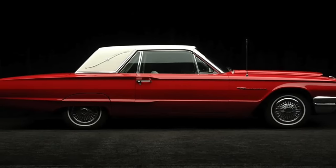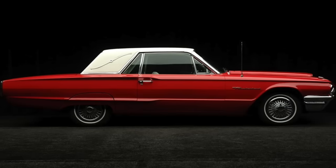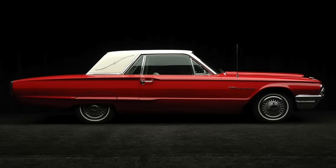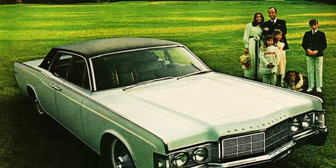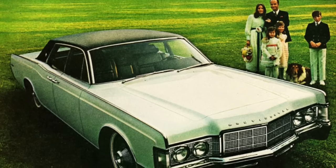At the time, Landau roofs were considered the pinnacle of American luxury. These sometimes vinyl roofs were meant to look like a convertible, and they were named after a horse-drawn carriage that came from Landau, Germany. The only problem was that these roofs would deteriorate and eventually fall apart.